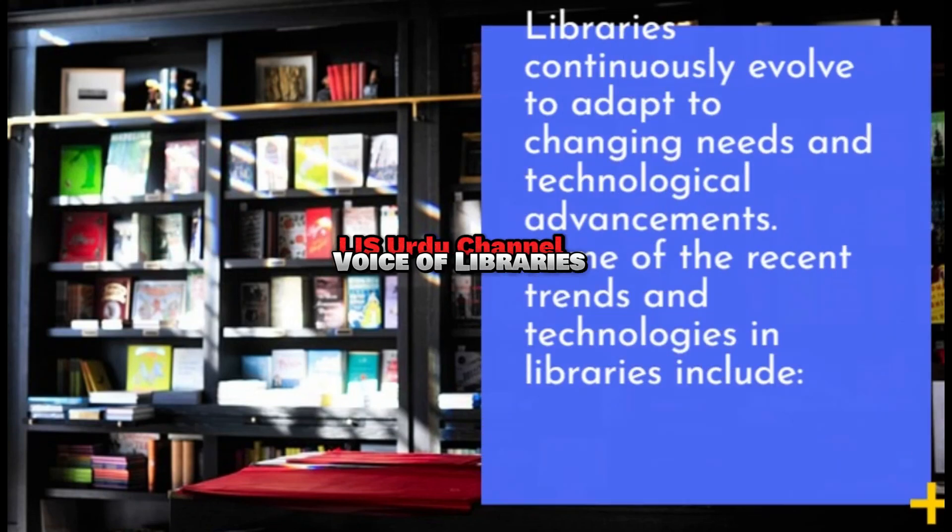Libraries continuously evolved to adapt to changing needs and technological advancements. Some of the recent trends and technologies in libraries include the following.